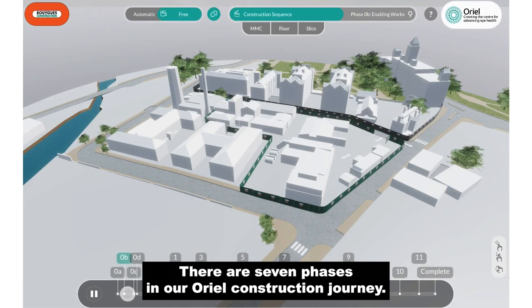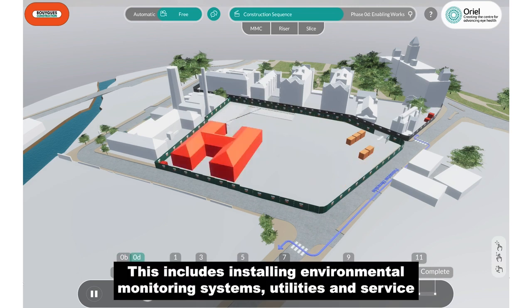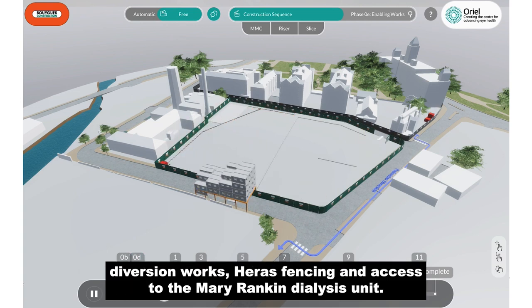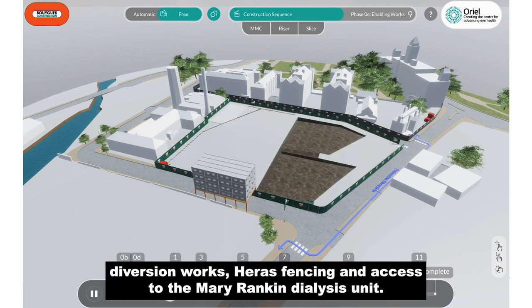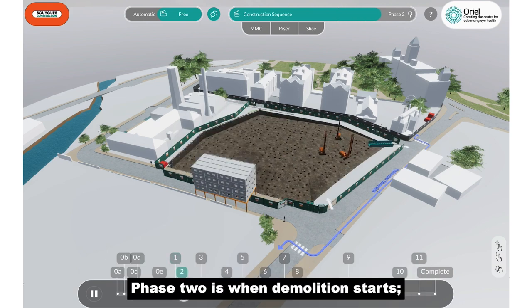There are seven phases in our Aureole construction journey. Phase 1 will focus on preparing the site. This includes installing environmental monitoring systems, utilities and service diversion works, site fencing and access for the Mary Rankin Dialysis Unit. Phase 2 is when demolition starts.